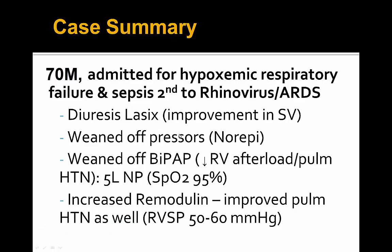A good end to this case for this gentleman with ARDS, rhinovirus, septic shock, and hypoxemic respiratory failure. He had obstructive shock that responded well to diuresis with increased stroke volume, decreased D-shaped septum, and overall improved hemodynamics from reduced septal bowing into the LV. He was eventually weaned off norepinephrine and weaned off BiPAP onto 5 liters nasal prongs, with continued decrease in RV afterload and pulmonary hypertension as his remodulin was increased, and RVSP coming down from 90 to 50 to 60 millimeters of mercury.